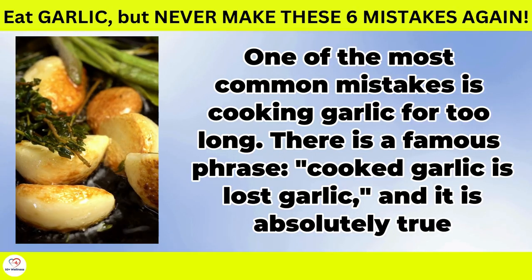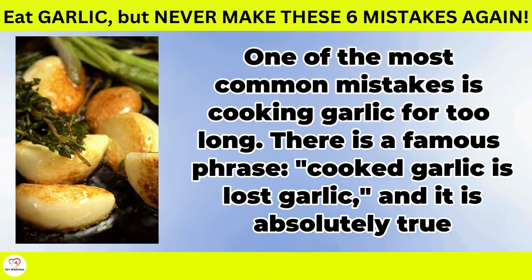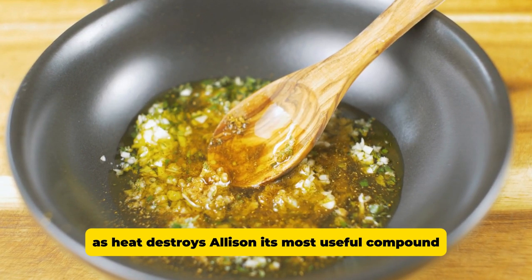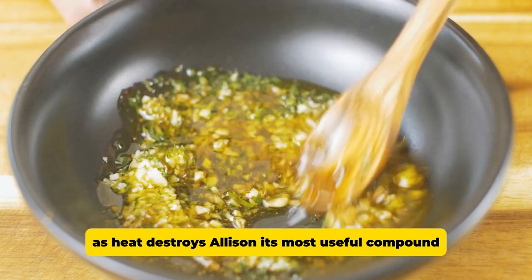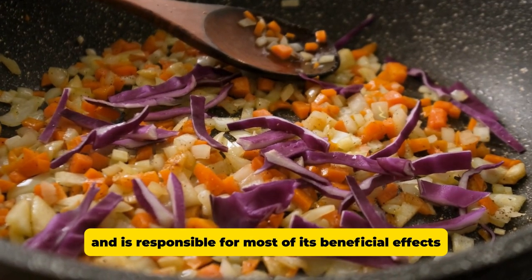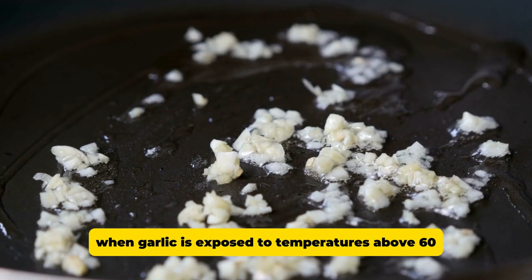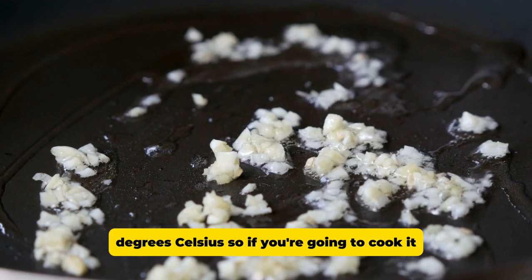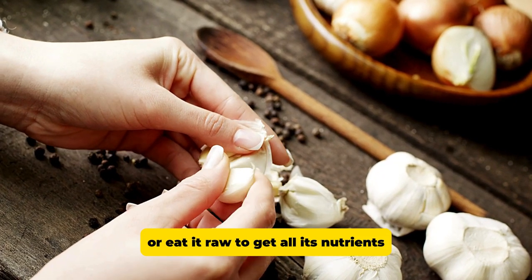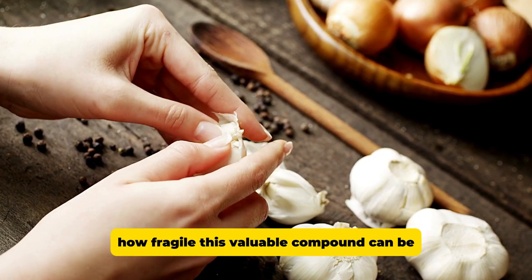Cooking it too long. One of the most common mistakes is cooking garlic for too long. There is a famous phrase, 'cooked garlic is lost garlic,' and it is absolutely true. The properties of garlic are destroyed as it is cooked, as heat destroys allicin, its most useful compound. Allicin is formed when fresh garlic is crushed, chopped, or chewed, and is responsible for most of its beneficial effects. However, this compound breaks down when garlic is exposed to temperatures above 60 degrees Celsius. So if you're going to cook it, it's best to add garlic at the end of cooking or eat it raw to get all its nutrients.